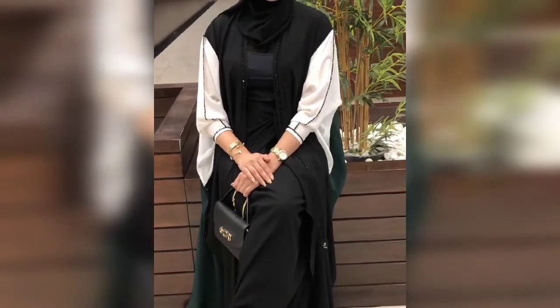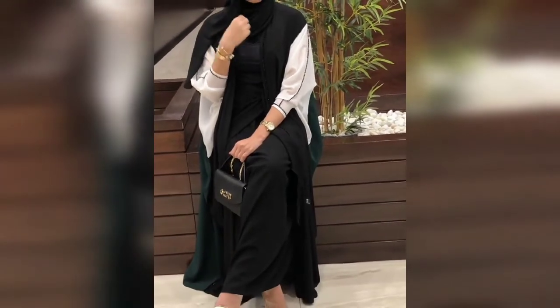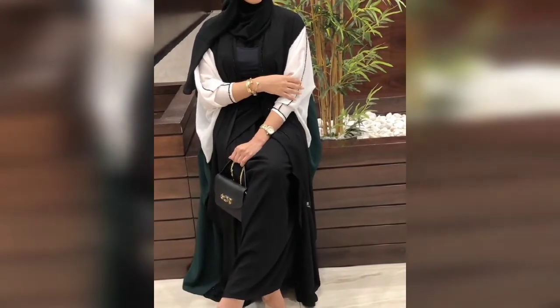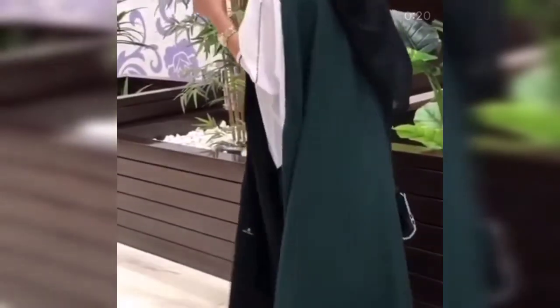This is the latest design of Abaya. This is Dubai Abaya.